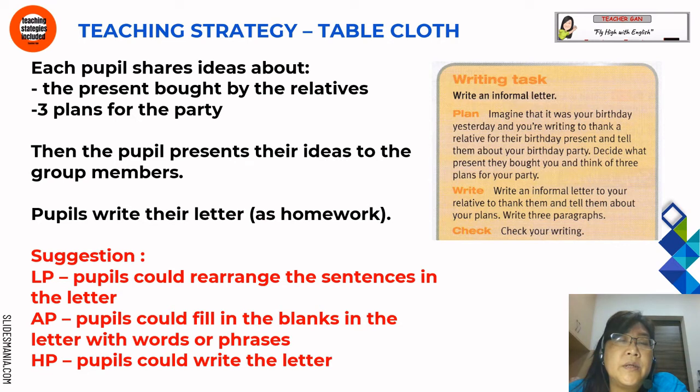The teaching strategy here is tablecloth. Each pupil shares ideas about the present bought by the relatives and also the three plans for the party. Then pupils present ideas to group members and write their letter — either in class or as homework. For lower proficiency, pupils could rearrange sentences in the letter. For average proficiency, pupils could fill in the blanks with words or phrases. For high proficiency, pupils could write the letter themselves.